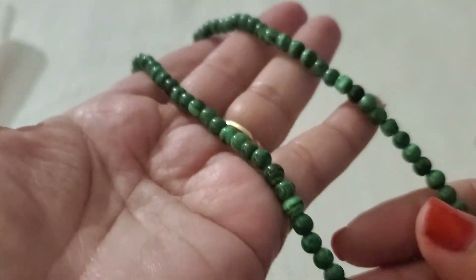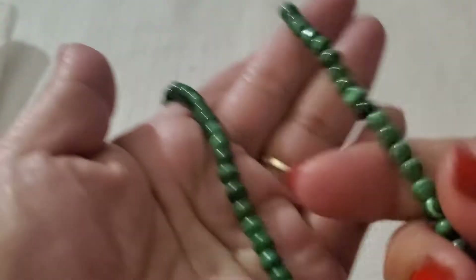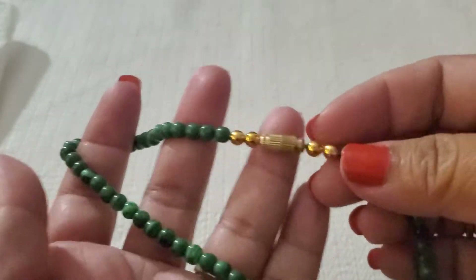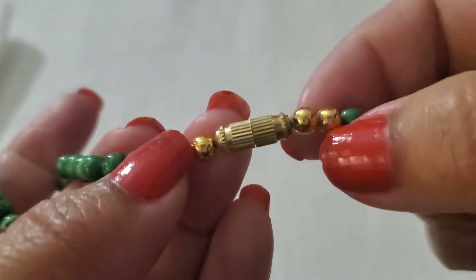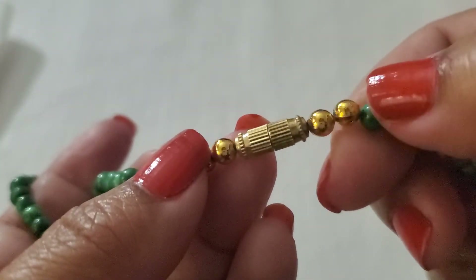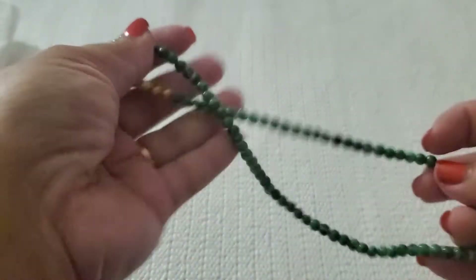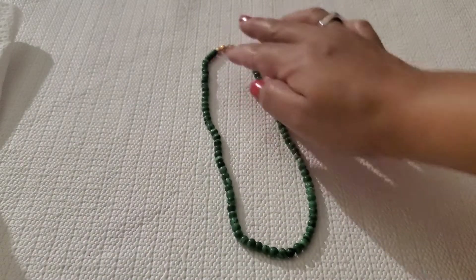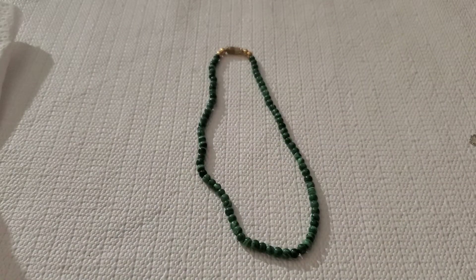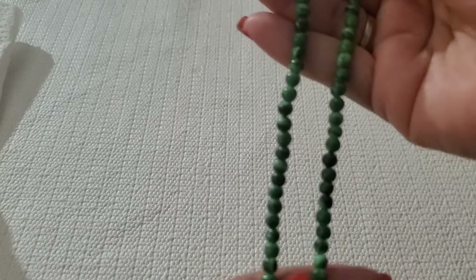Look at this beautiful malachite — isn't she gorgeous? It has a barrel clasp. She's pretty short. I'll do $6 on that one. Beautiful — I love malachite.